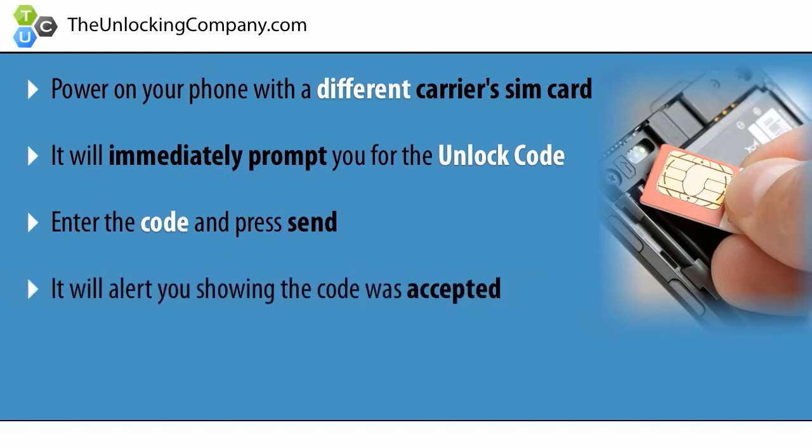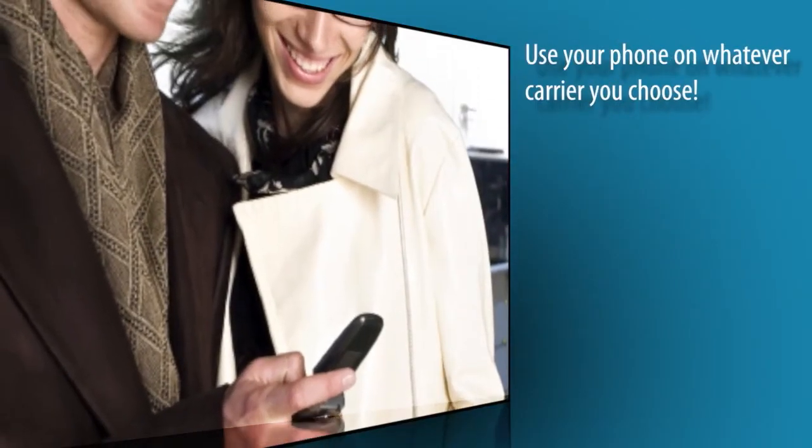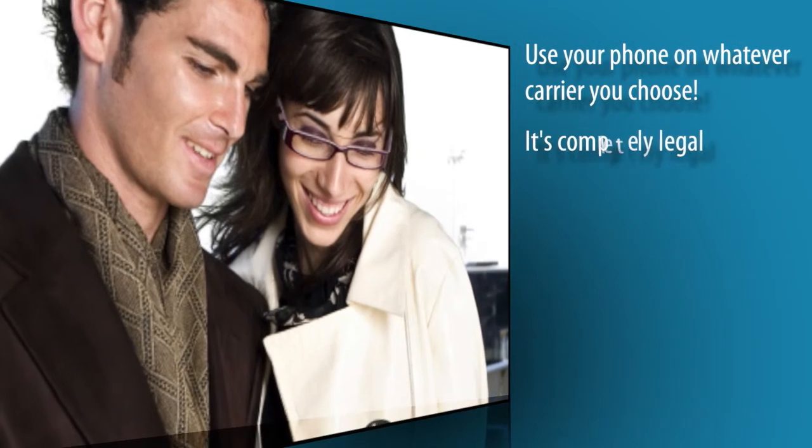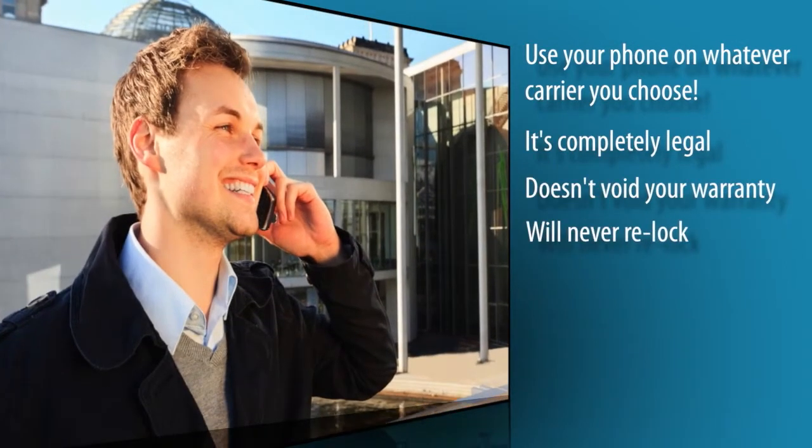It will say code accepted, and now your phone is 100% permanently unlocked. You can now use your phone on whatever carrier you choose, and the best part? It's completely legal, doesn't void your warranty, and your phone will never re-lock.